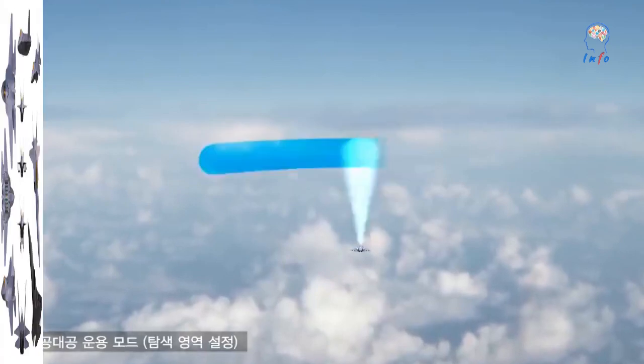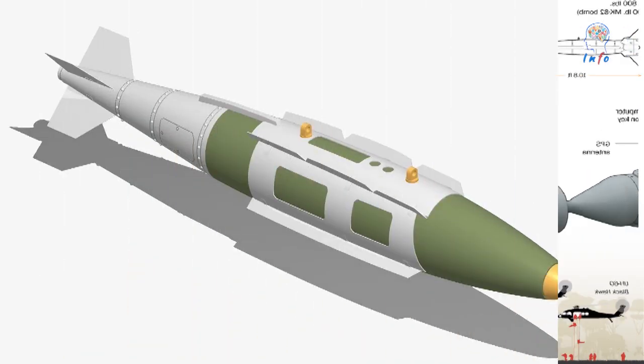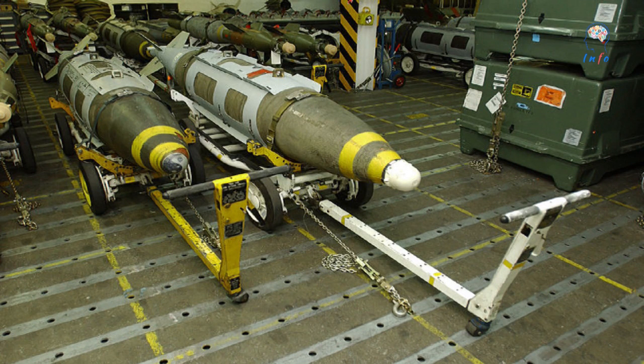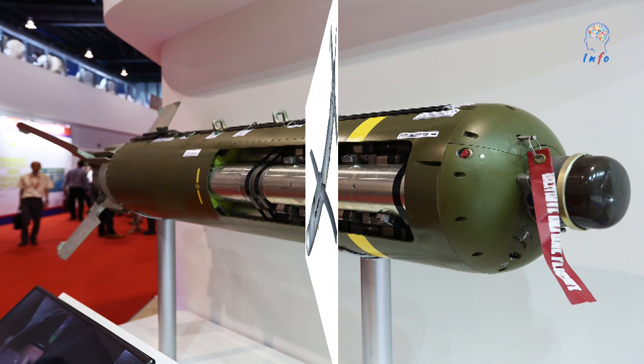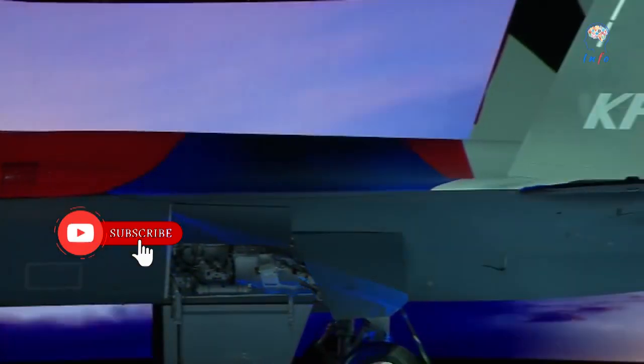Weapons have already been selected for the Block II version of the KF-21. These comprise the GBU-12 Paveway II, GBU-31/38 Joint Direct Attack Munition, GBU-54/56 Laser JDAM, GBU-39 Small Diameter Bomb, and the CBU-105 Wind Corrected Munitions Dispenser. All these stores are currently in ROKAF service, which should accelerate the integration process. The new fighter jet is expected to carry a payload of up to 16,975 pounds, with a maximum takeoff weight of 56,000 pounds.